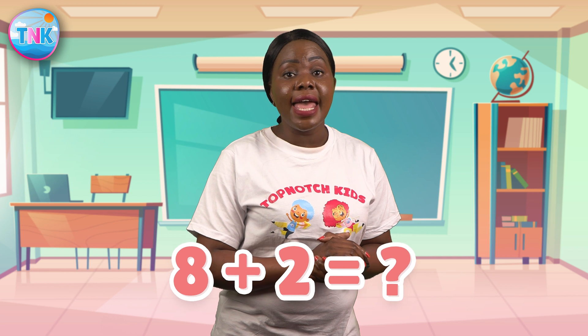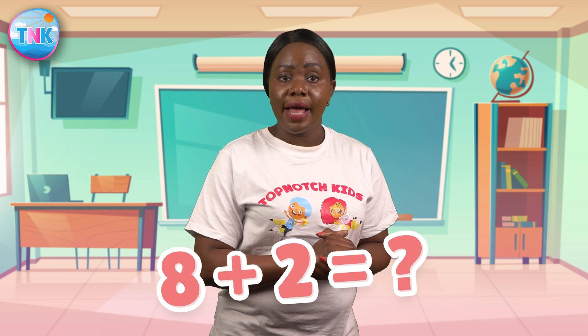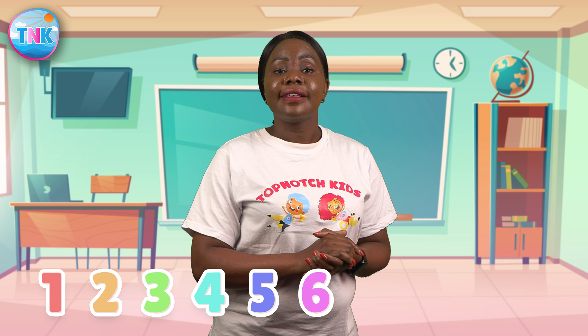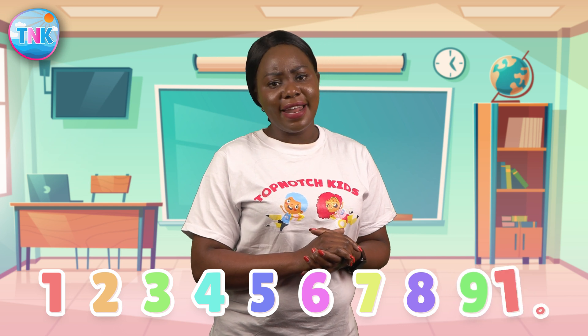Alright! Here's a little challenge for our super number heroes! What is eight plus two? Incredible! It's ten! One, two, three, four, five, six, seven, eight, nine, ten! You are all math geniuses!